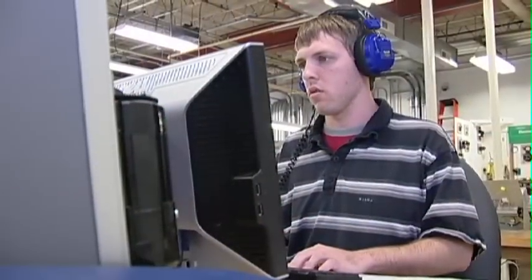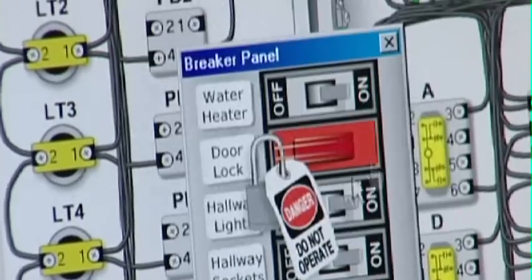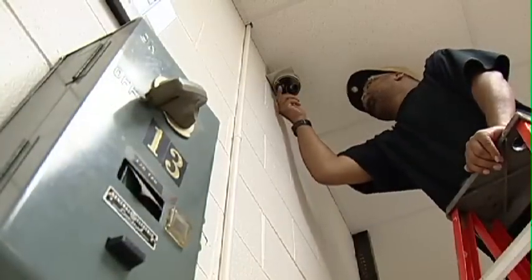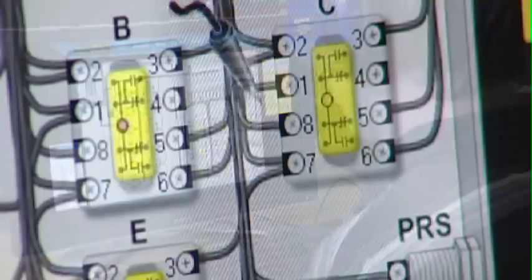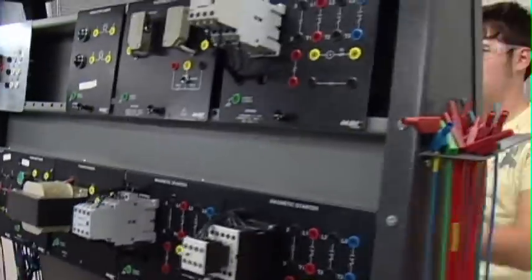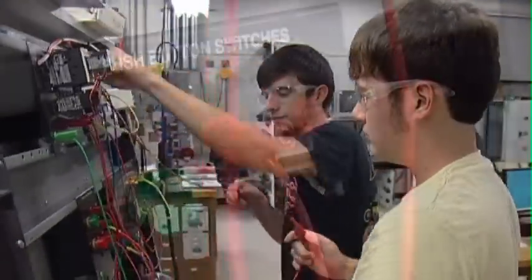Graduates of the program can find employment as technicians and troubleshooters in such areas as home automation installation, business electronics installation, instrument installation, fire alarm installation, basic computer repair, and basic programmable logic controller installation. Our reputation of producing highly skilled workers continues to yield high job placement numbers.